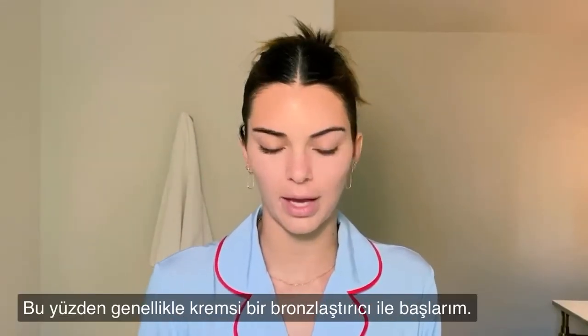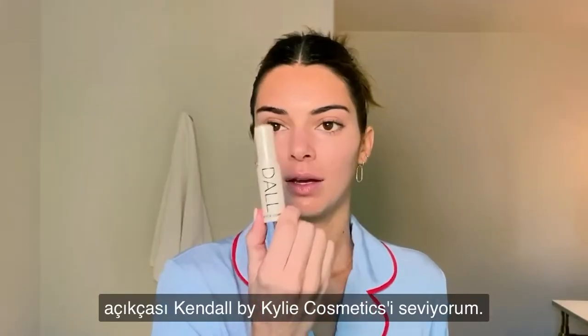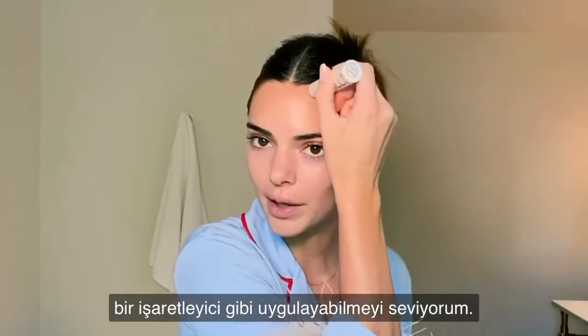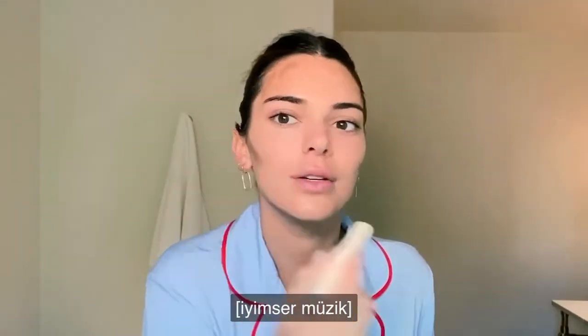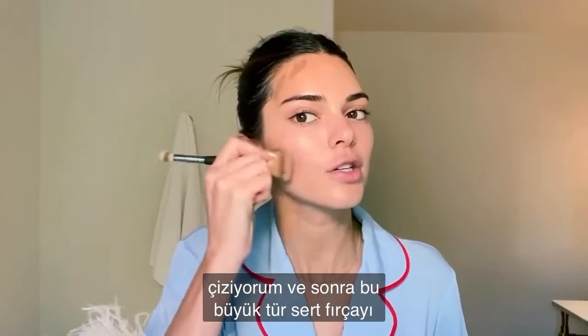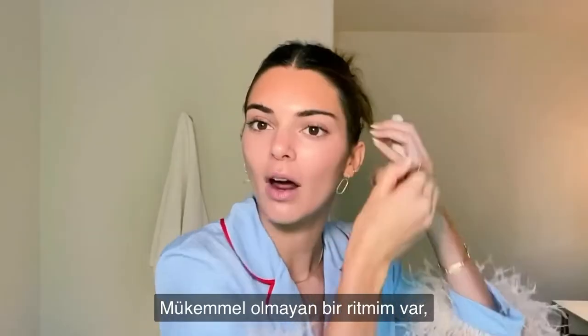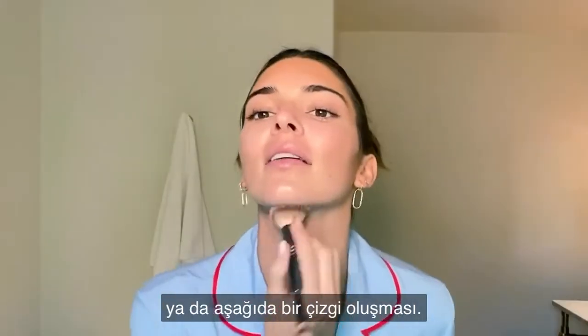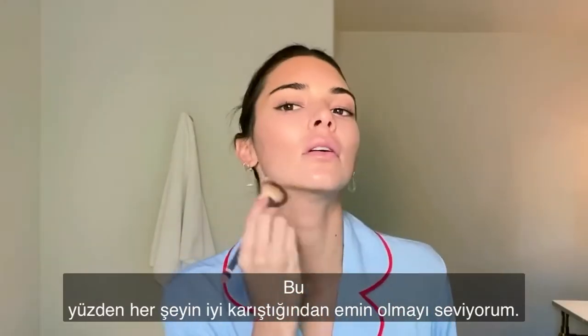Bronzer time. I usually start with a creamy bronzer and I love my Kendall by Kylie Cosmetics. I like to be able to apply it like a marker — I kind of just draw it on, then take this big stiff brush and blend it all in. My biggest fear is putting on bronzer and having lines on my face because I didn't blend enough.